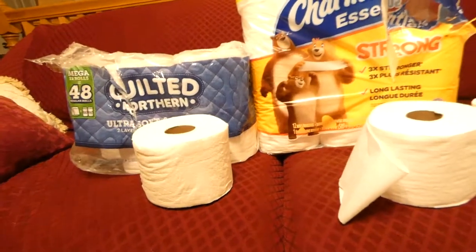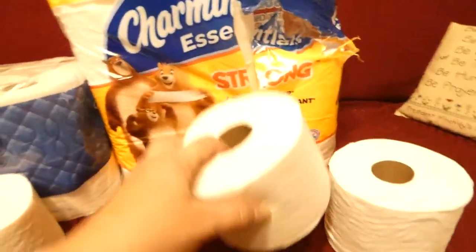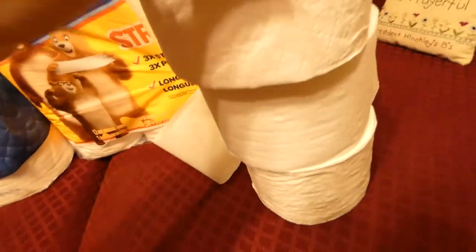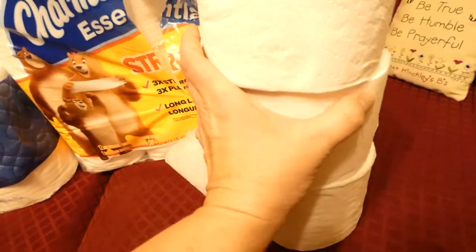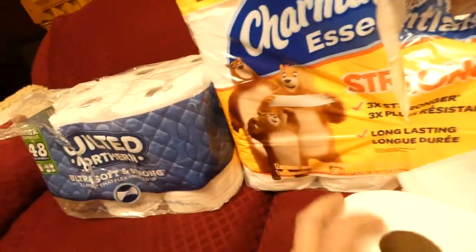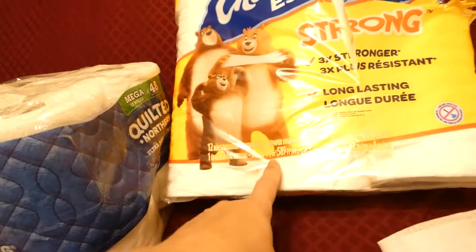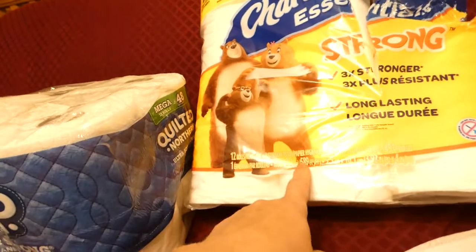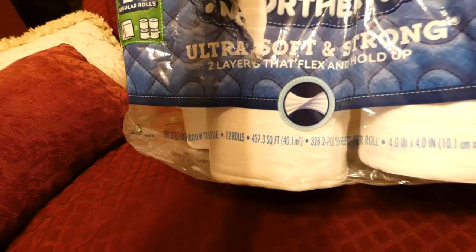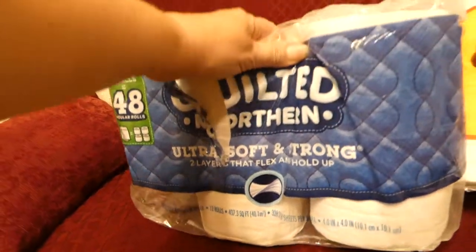Then I tried the Quilted Northern and I really liked it. The jumbo sizes are all pretty similar when I stacked them up — they're all very similar in size, so I don't think there was an issue with that. But the Charmin Mega Rolls have 51.4 meters, or 589 feet, and the Quilted Northern only has 437 square feet, so it is quite a bit less square footage.